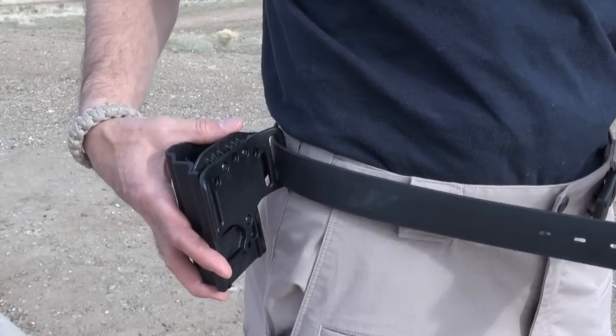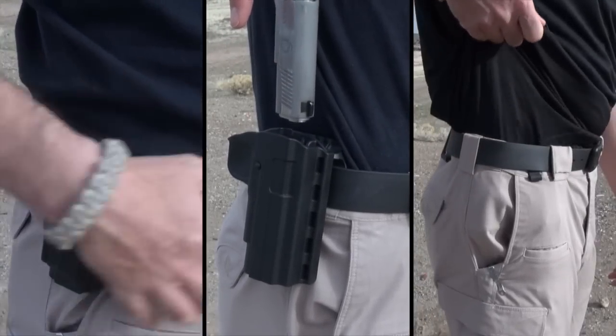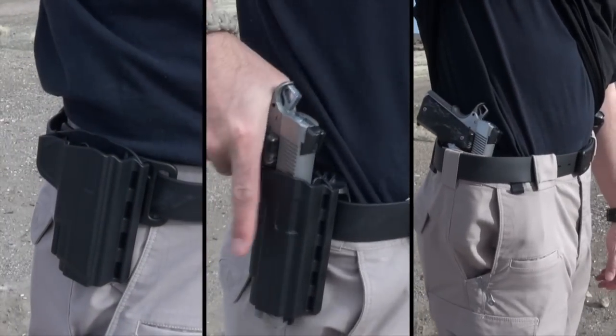This gives the carrier the option of a belt slide holster, a paddle holster, or wearing a pistol with just a tucked-in shirt, with very little left to give away the fact that you're even carrying a gun.